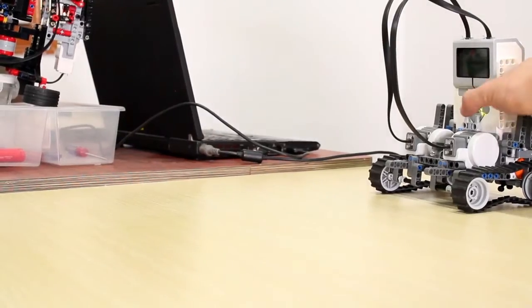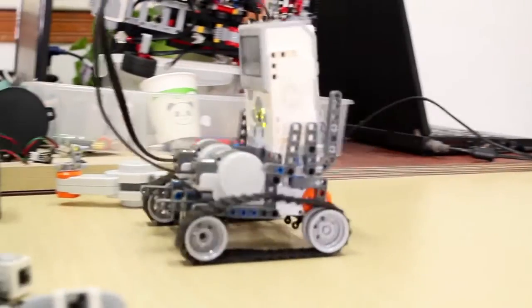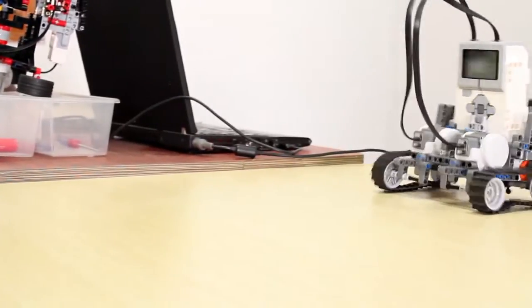First off, LEGO parts — amazing. LEGO parts plus EV3 robotic platform — totally amazing.